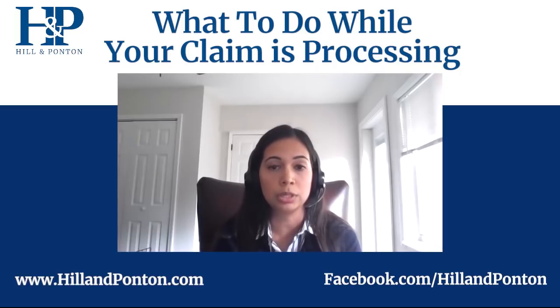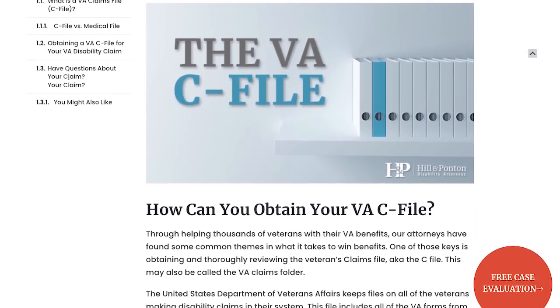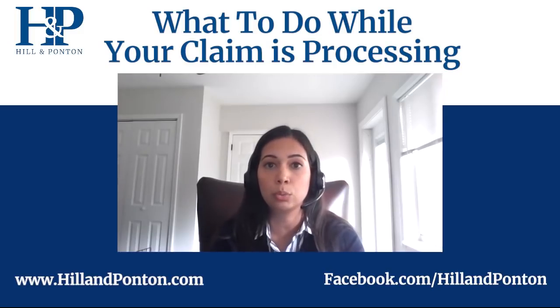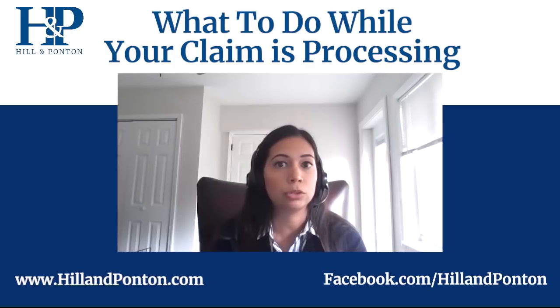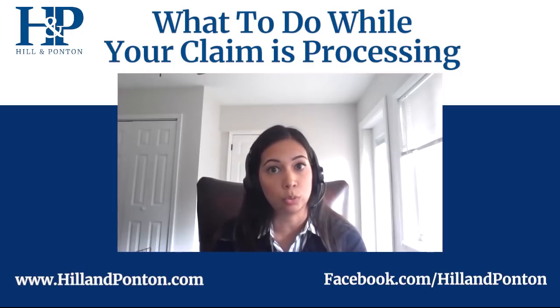The first thing you want to do is request a copy of your claims file — we call that your C-file. It's the file that the VA keeps on you that has all of your records: everything you've ever filed since your discharge, your DD-214, your service records, your service medical records, your VA records, all of your claims. That's going to be the most important thing to figuring out what evidence the VA has and what they don't have.